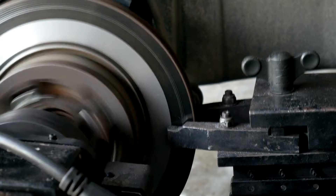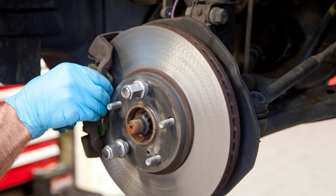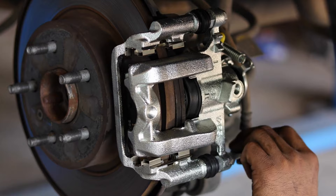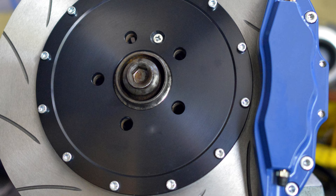Number 3: Raybestos Brakes — unleash ultimate stopping power for your Toyota Corolla. Level up your driving experience with Raybestos Brake Pads, the game-changer for Toyota Corolla owners. These pads boast unparalleled performance, keeping you safe and in control on any road. Say goodbye to brake fade and embrace smooth, silent stops. Upgrade your ride with Raybestos today and feel the confidence with every press of the pedal.